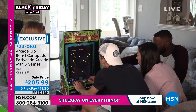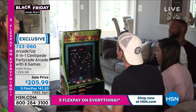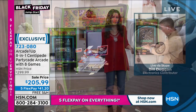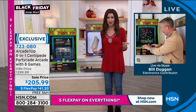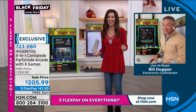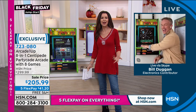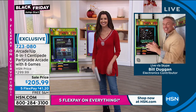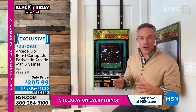723-080 is your item number. Bill Duggan was here with a karaoke microphone earlier — he just doesn't stop playing, and why would you? Let me guess — you've got the high score? I know who got the high score last season, and that was you and your daughter. I feel like I'm back in the pizza parlor or back in the arcade, but I'm at home.